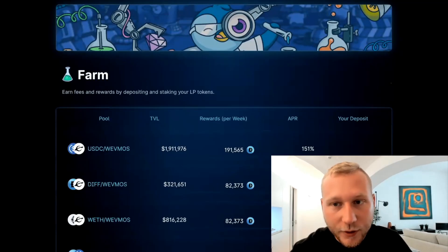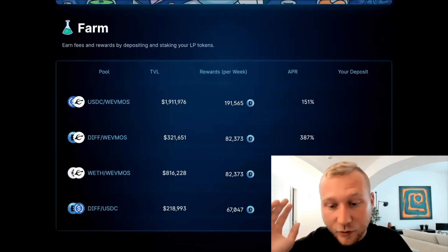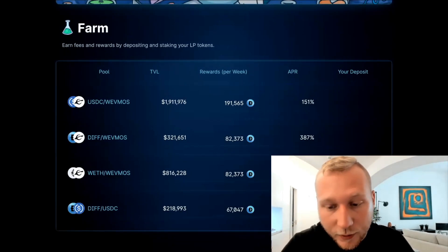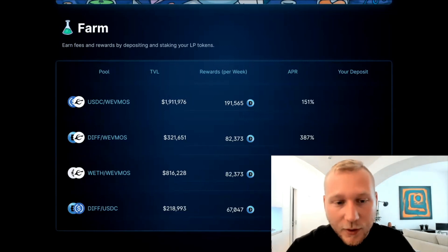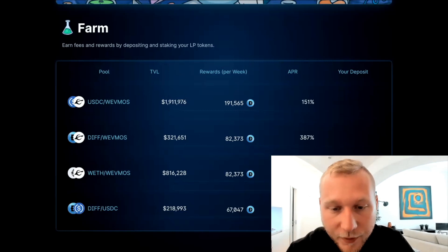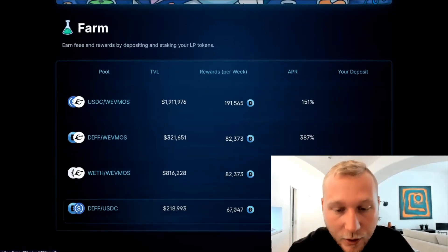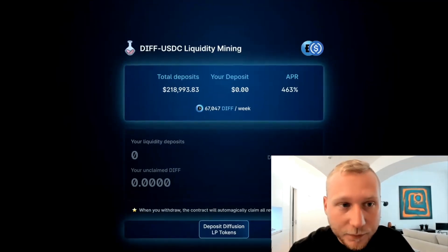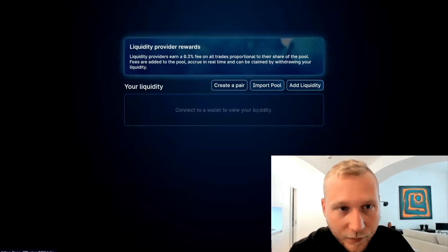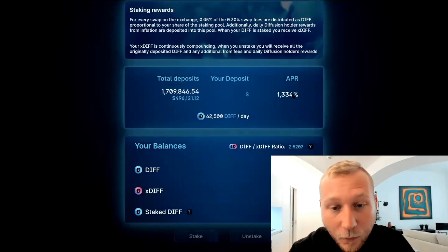Once you have your FMOS on the FMOS chain and you connect it to things like Diffusion — but there are also other applications, I'm not going to go into all of them today. There's Earnmos, there's Cosland, there's other DeFi apps in the ecosystem already up there. And you can have juicy APRs here of up to 463% on the DIFF/USDC pool, for example. And if you go on stake, you can also see that you can currently stake your DIFF for 1,300+ percent APR.